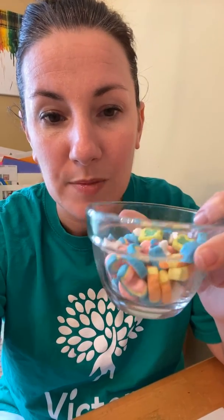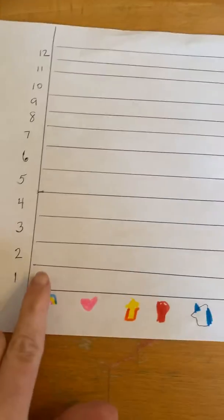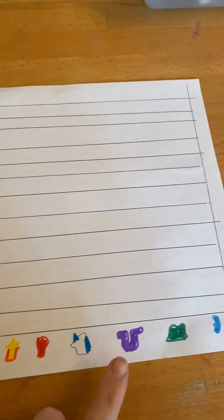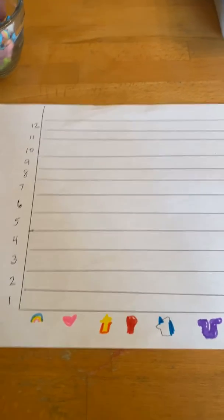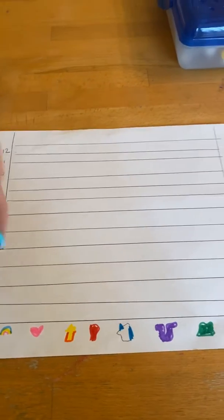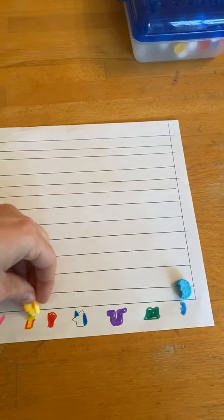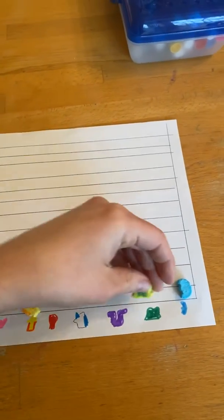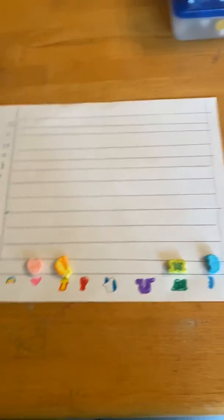This is something I did today and they loved it. I have a bowl of the Lucky Charms marshmallows, and then I created — just by drawing, I'll show you — a bar graph with each marshmallow type from the Lucky Charms listed, and then numbers 1 through 12. The kids simply took a marshmallow and put it where it belongs, and did that until all the marshmallows were done.